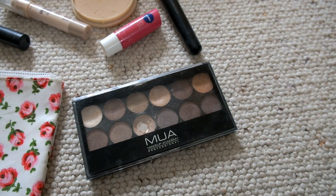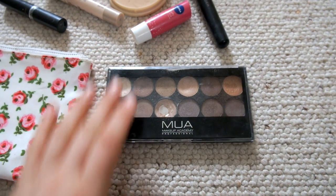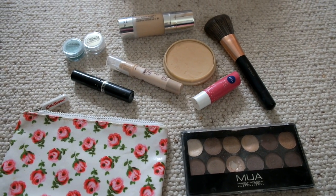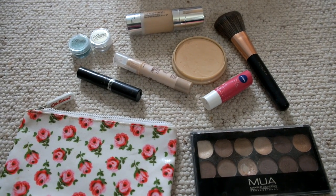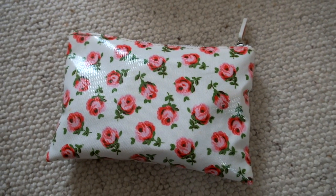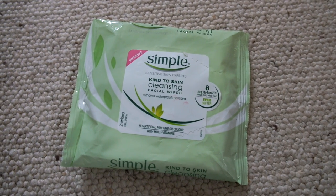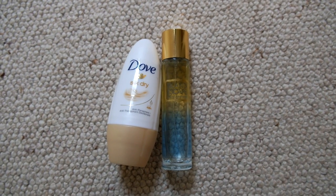I just have this MUA eyeshadow palette just in case — it's really thin and will easily fit in. My motto for bringing stuff to camp is: if you have the room for it, take it, as long as your bag's not too heavy. I also have some simple face wipes, which are useful for removing makeup and for cooling off if you get sweaty at camp.